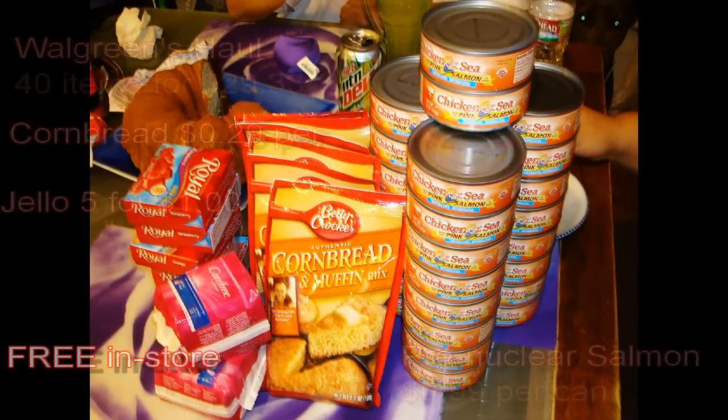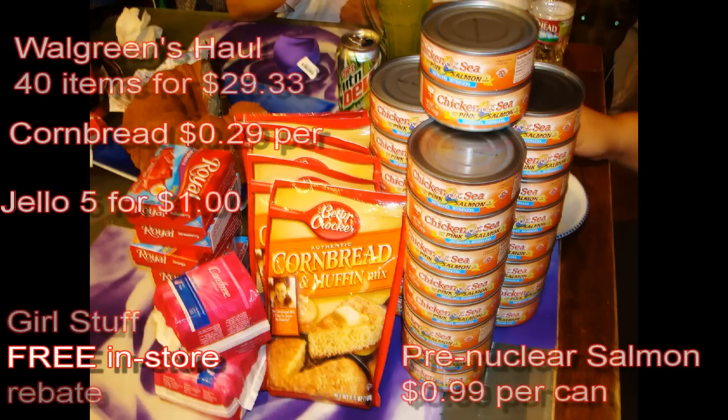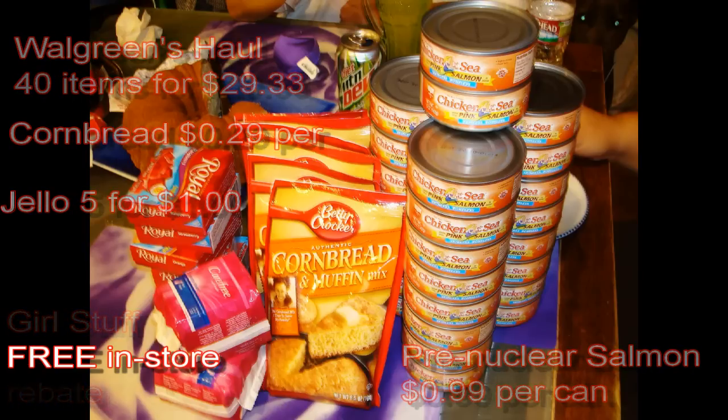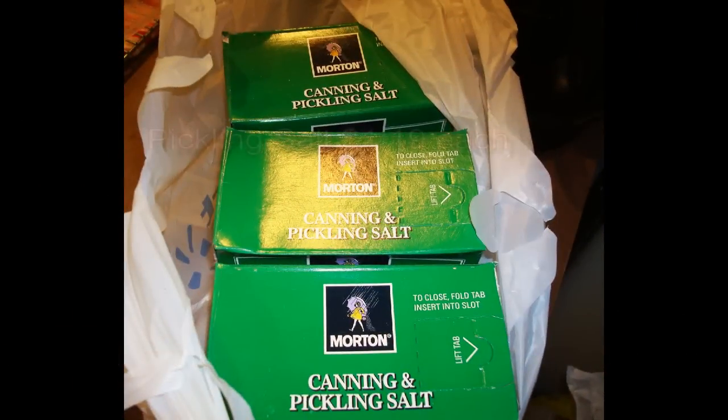Now the Walgreens haul — about 40 items for $29.33 total. Picked up cornbread muffin mix at 29 cents per package, Jello there for five for a dollar, and some more salmon at 99 cents a can. With the in-store coupon rebates — use your coupons, folks — the girls' products there were actually free inside the store with the rebate.